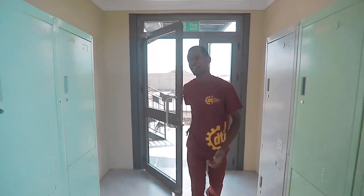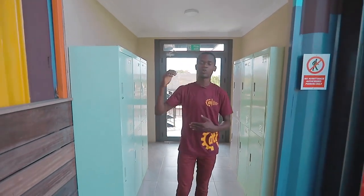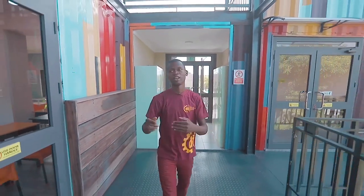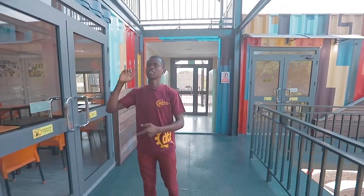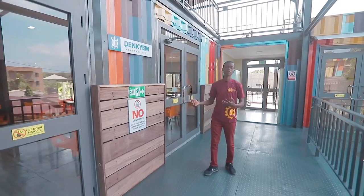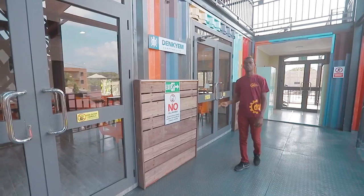So this is the first floor. Here we have the student lockers — each student has a locker. Aside that, we have a classroom block here, the ICT lab there, as well as an office. Now, this classroom block is called Denchem, which is an Akan dialect that means crocodile — because it's able to adapt to both land and water. Let's go ahead and take a look at what's inside.